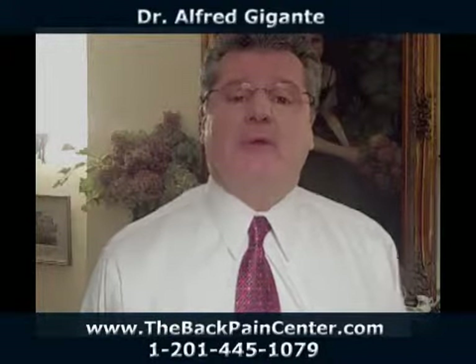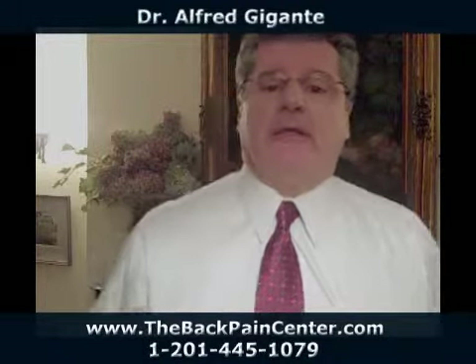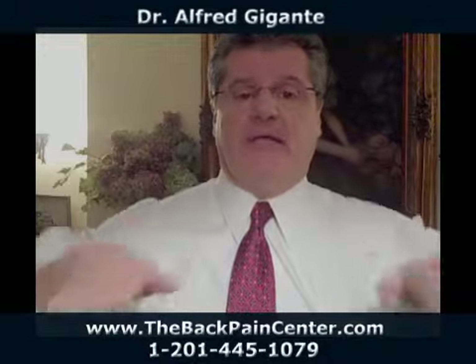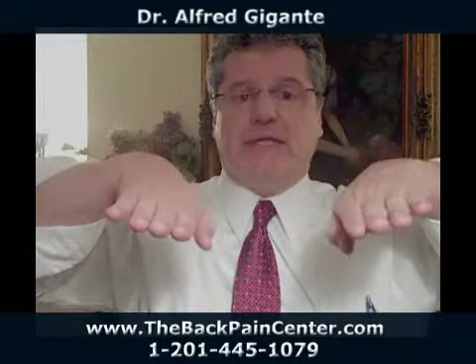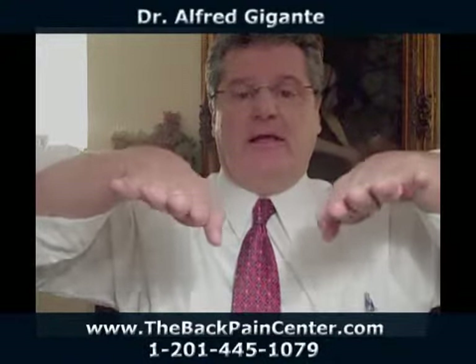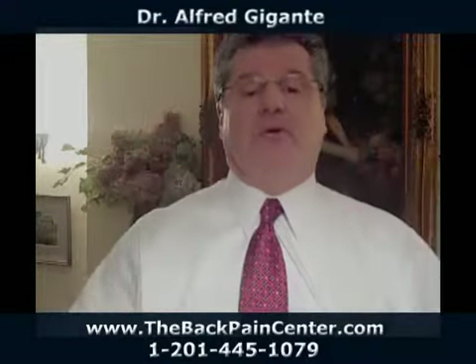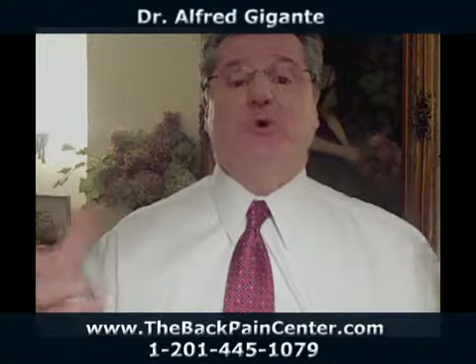Foot pronation, which is a common occurrence in many people, will distort the pelvis by putting abnormal rotation in your leg. If these are your feet touching the ground, foot pronation is where the inner part of the foot collapses, causing the shin to rotate, the thigh bones or femurs to rotate, and can distort the pelvis.